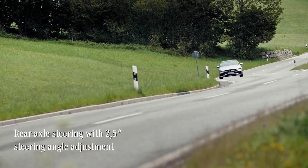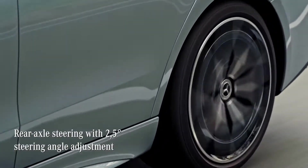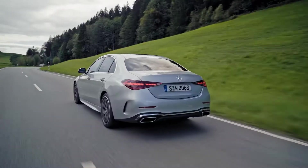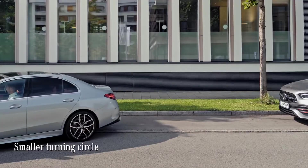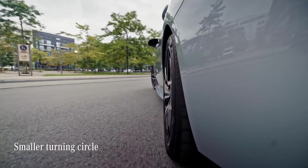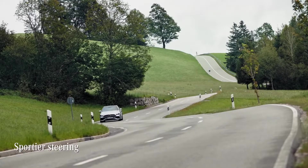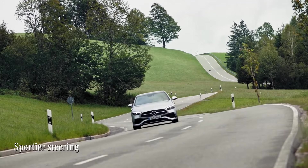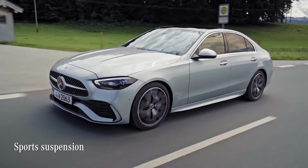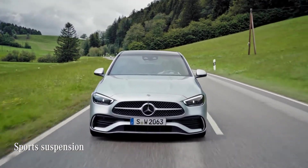A perfect example of Mercedes' advance in technology is the rear axle steering. You might use the car's turning circle to help nail any tricky parking maneuvers. On curvy roads like these, it just needs a bit of steering input to push the car through the bends. The rear axle steering perfectly complements the overall sportier tuning of the steering and the suspension.